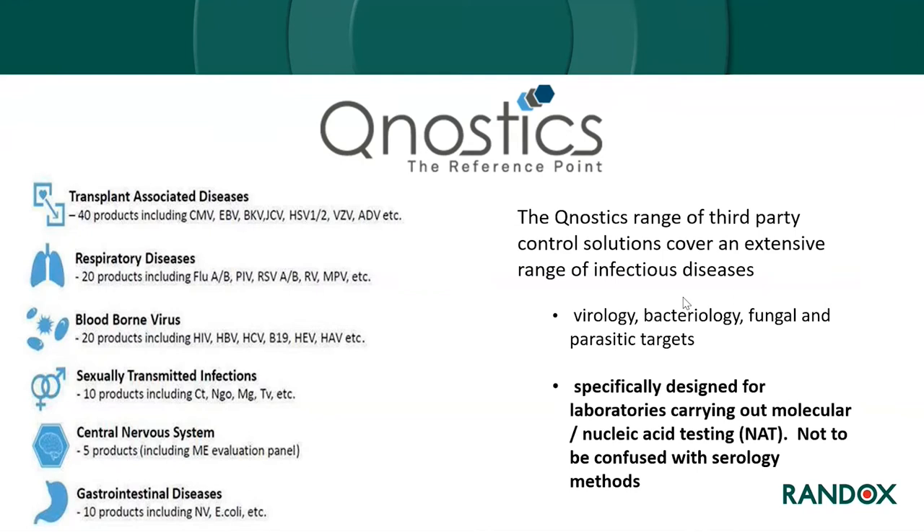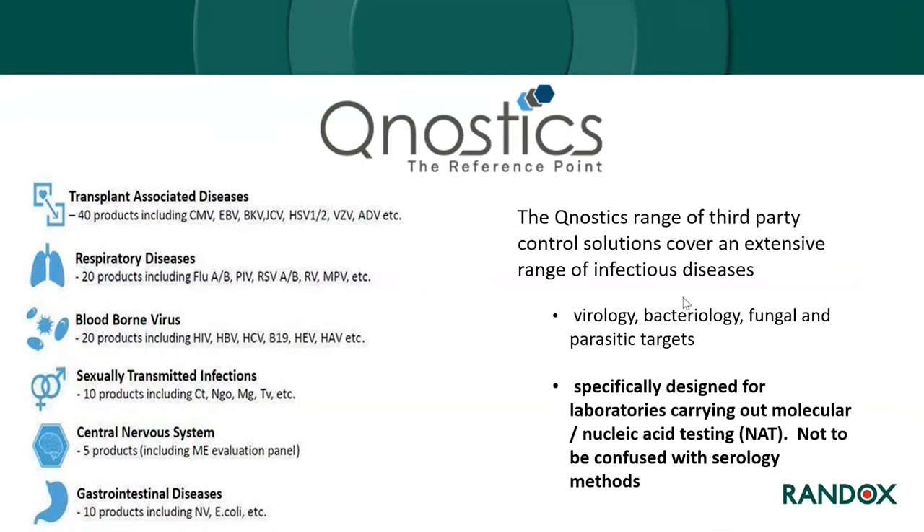The Qnostics range of third-party controls covers an extensive range of infectious diseases, including transplant-associated diseases, respiratory diseases, blood-borne viruses, sexually transmitted infections, central nervous system, and gastrointestinal diseases. The range includes virology, bacteriology, fungal, and parasitic targets. These controls are specifically designed for nucleic acid-based testing methods.